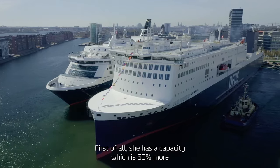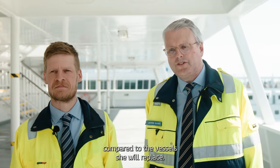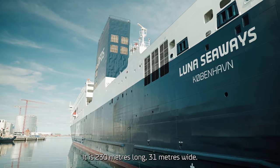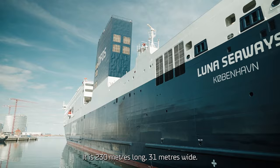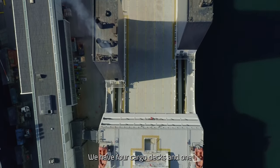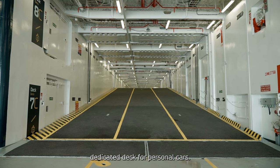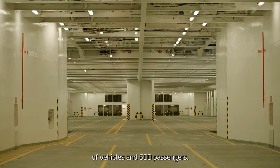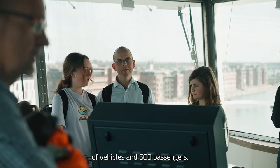She has a capacity which is 60% more compared to the vessels she will replace. She is 230 meters long and 31 meters wide. We have four cargo decks and one dedicated deck for personal cars. All in all, we can accommodate 4.5 kilometers of vehicles and 600 passengers.